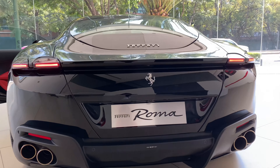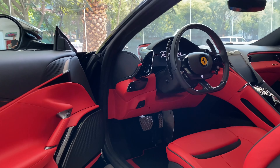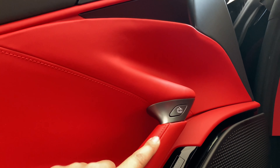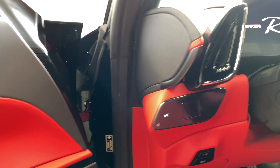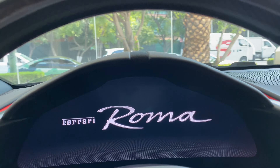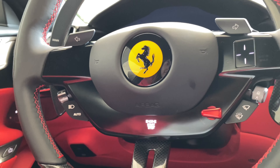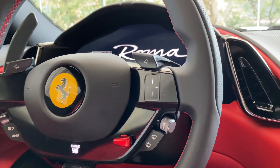Vámonos hacia lo interesante, que es toda la parte interior digital. Encontramos cambios ya desde la puerta: los botones, las memorias vienen totalmente diferentes. Y vean esto — encontramos un volante digital completamente. Todo, todo es digital.